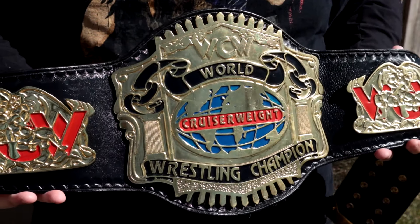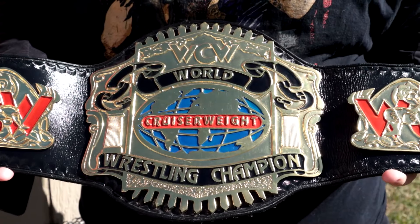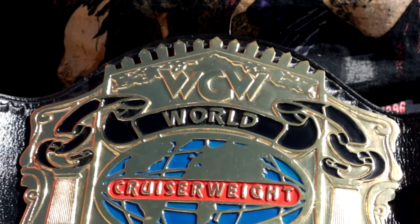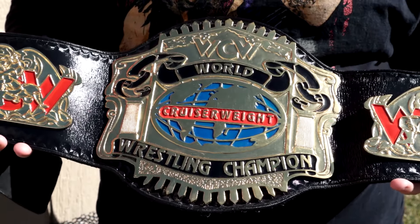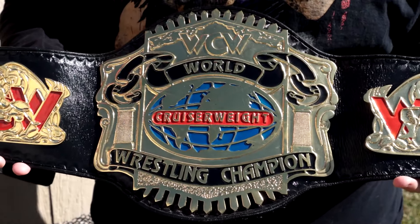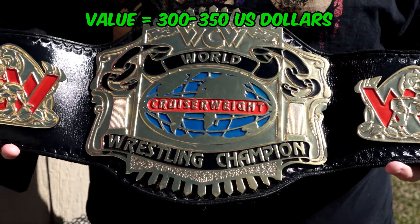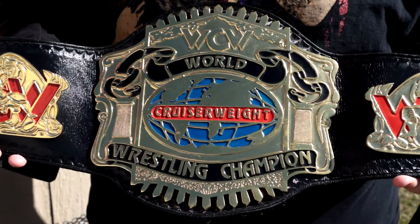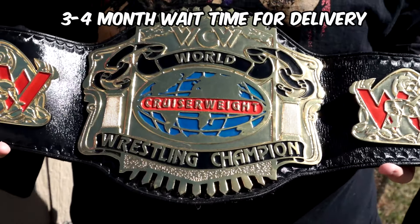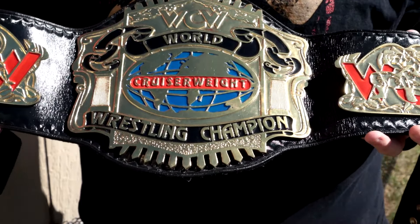Out here in the sun, the sun is shining on the gold plates — looks really nice. Up at the very top of the belt you will see the WCW logo in the background. In the gold etching you will see the black 'World' banner and the black 'Wrestling Champion' banner at the top and at the bottom. In the middle is one of my favorite things — where it says 'Cruiserweight' in red. I really like that a lot. You do have your standard globe in the middle of the wrestling belt, which is one of my favorite things. The 'Cruiserweight' in red in the background highlighting that this is for the cruiserweights is a really nice touch.